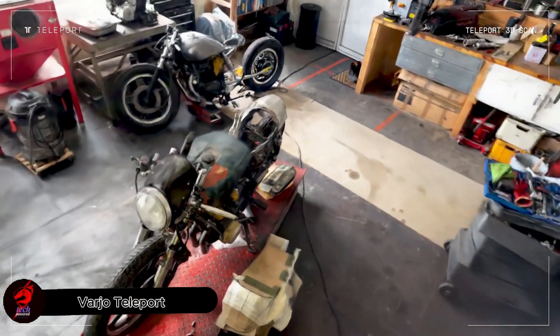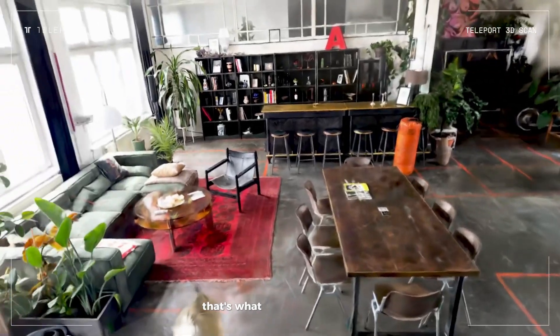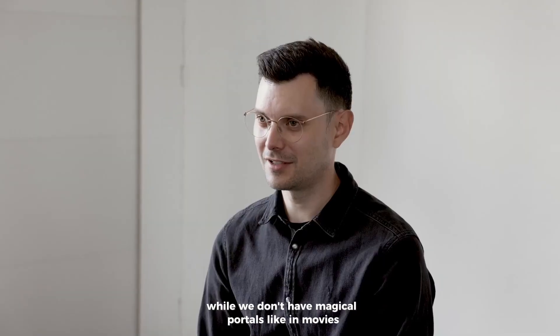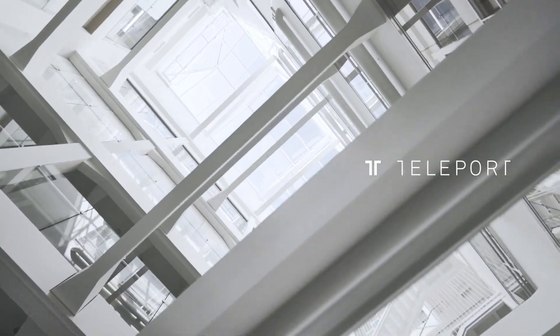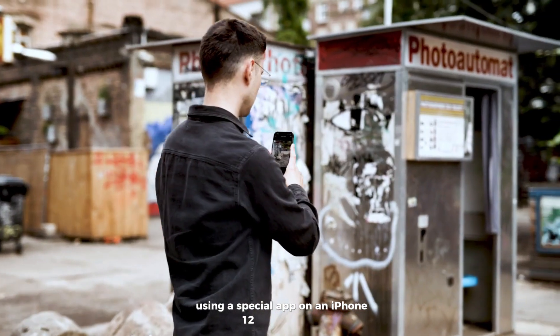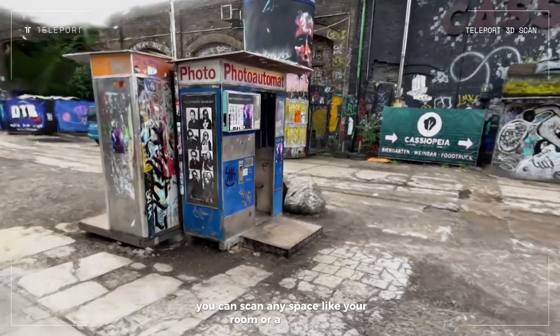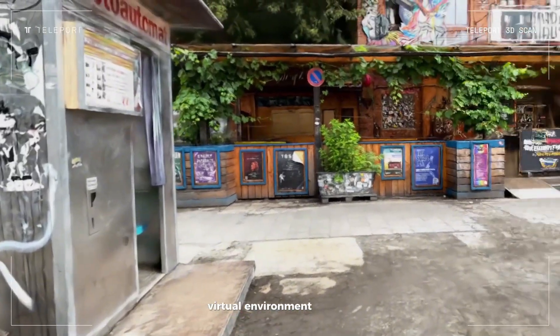Imagine teleporting to a real-world place without leaving your room. That's what Varjo Teleport lets you do. While we don't have magical portals like in movies, this tech brings the real world into virtual reality. Using a special app on an iPhone 12 Pro or newer, you can scan any space, like your room or a city street, and the app recreates that area as a detailed virtual environment.